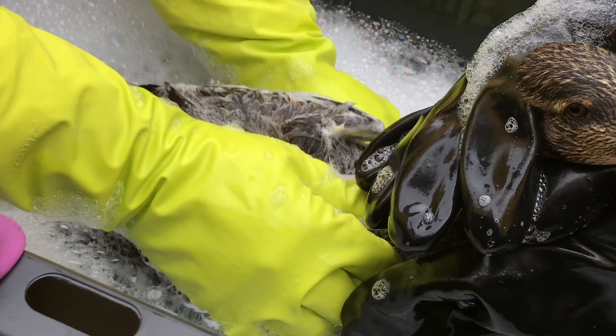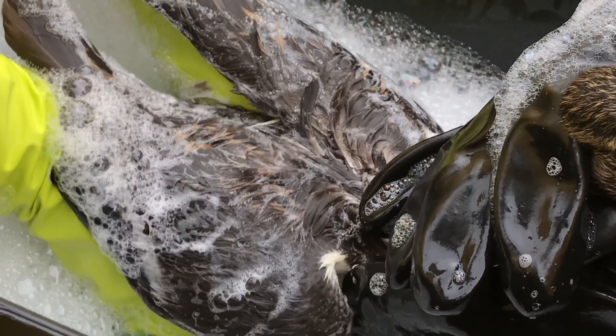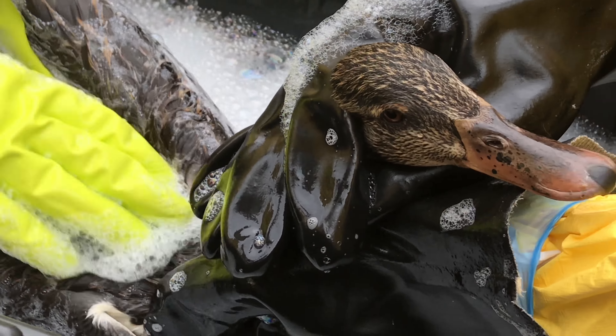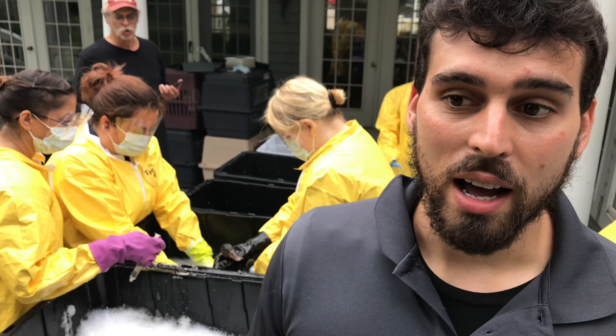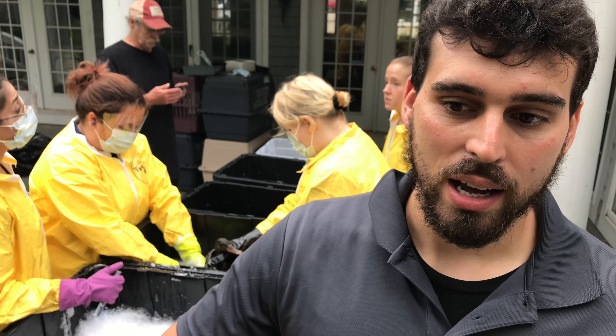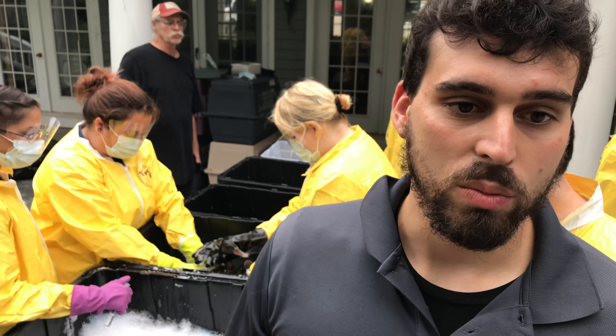These guys came in completely saturated with this petroleum product. It was causing significant skin burning, as well as it broke their waterproofing. Being that they spend so much time in the water, it's really important for them to have that nice oil coating that they put on — it keeps them buoyant and it also keeps them warm.